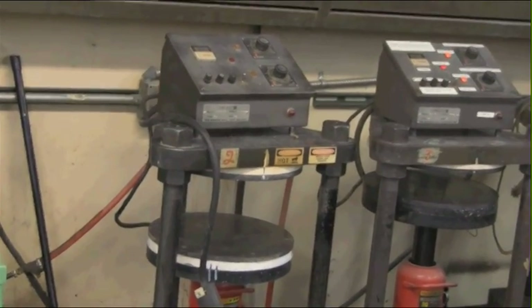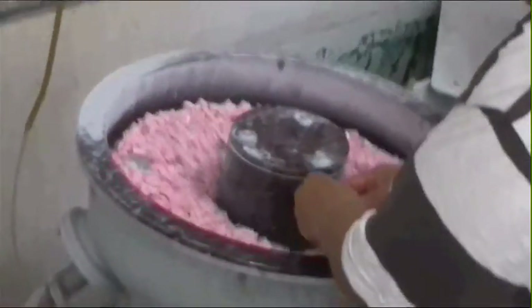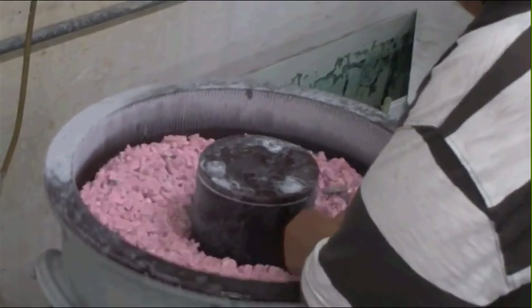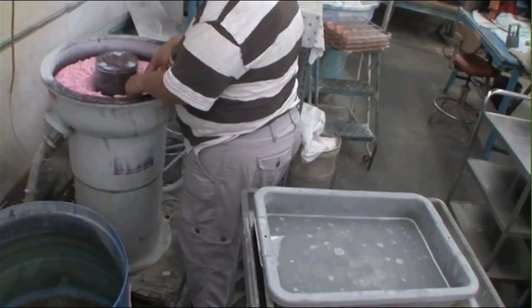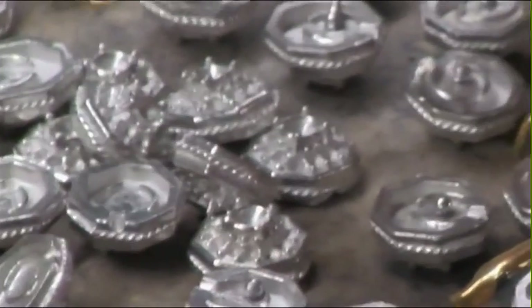This is where our jewelry comes to get clean. Over here is our ceramic tumbler. The castings go in here raw, and with a little bit of soapy water and vibration, the ceramic media removes the casting skin and creates a uniform finish on the outside of the casting.